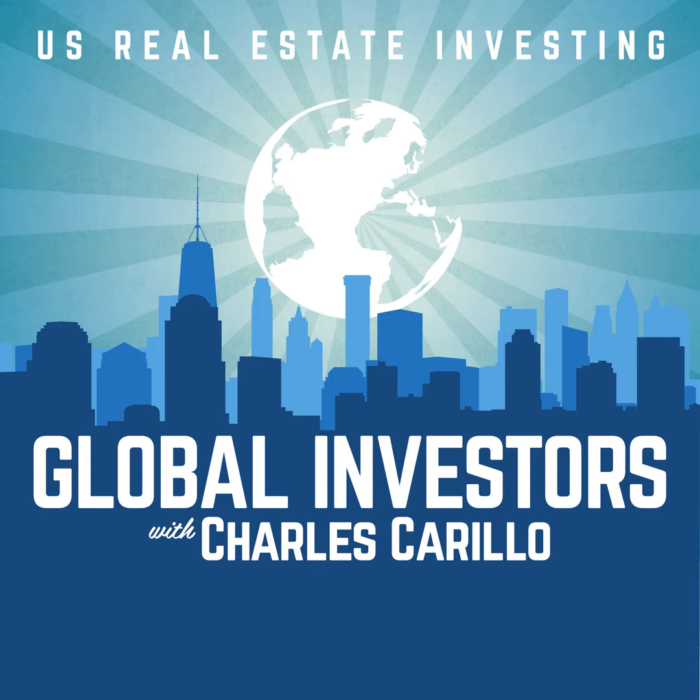Welcome to Strategy Saturday. I'm Charles Crillo and today we're going to be discussing multifamily real estate investing strategies. These are different strategies that you can employ in your real estate investing, and I go through three of the main ones while also defining exactly what multifamily real estate is for each of these strategies.